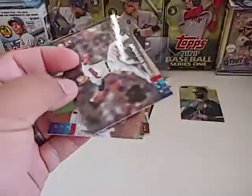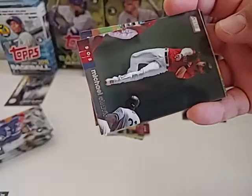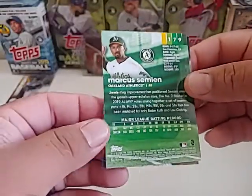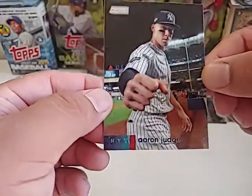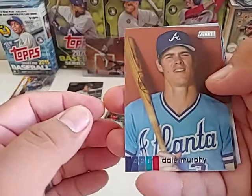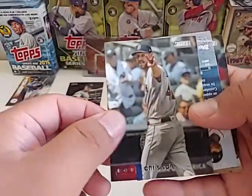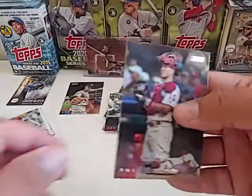Next card we got: James Karinchak — future closer for Cleveland right there, it's a nice one. Got a Michael Chavis, got a Yu Chang rookie card, a Marcus Semien red parallel — that's cool. Sweet picture of Aaron Judge — muckling it up, Aaron Judge card, pretty nice right there. Tail Murphy, Nico Horner — it's a nice card. Chris Sale, hopefully next year he'll come back ready to go. Travis Demeritte, orange parallel rookie card — that's a nice one. And JT Realmuto.